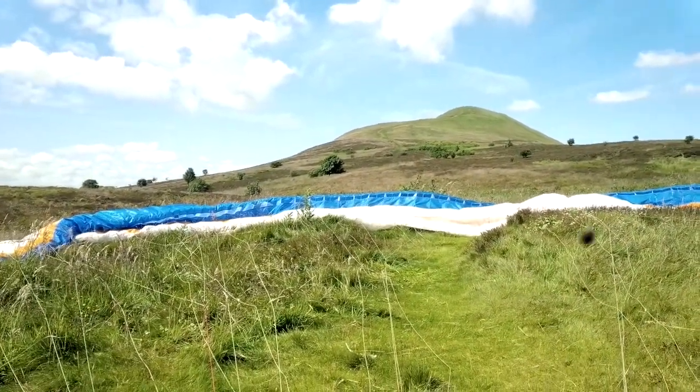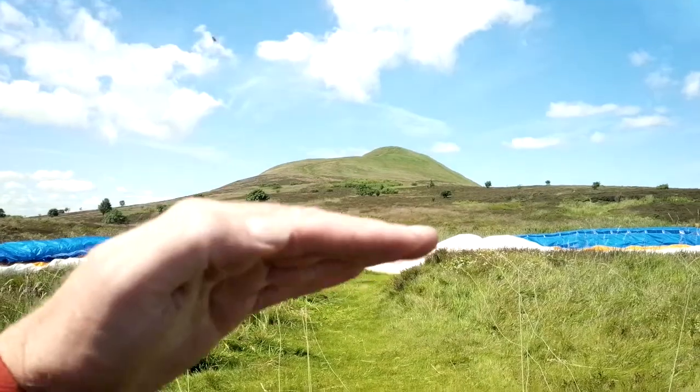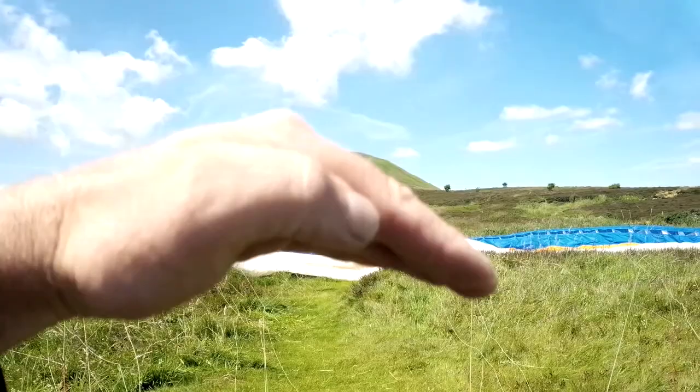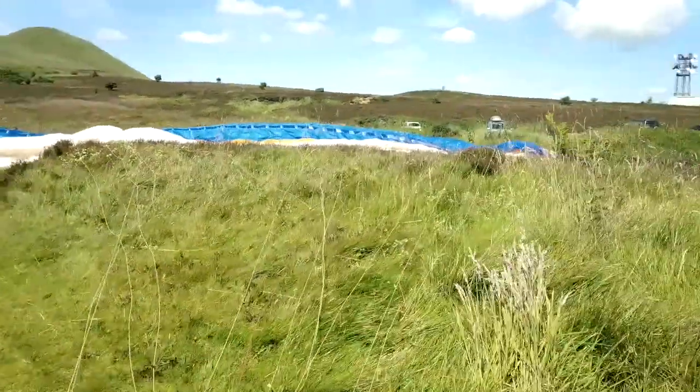We've got low-level punchy thermic with a lot of variation in direction and strength. Sometimes you pop the wing up and there's a nice breeze, but there's no vertical, so you just sort of sink there happily — the next second it just really wants to lift you off your feet and vertically up.